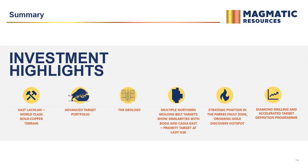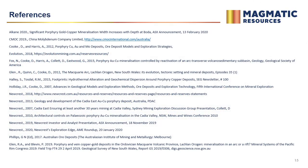The highlights: we're very well placed with the knowledge and team at the right time. The advanced target portfolio means we're not about to spend five years building data sets. The Northern Molong Belt is emerging as a globally significant discovery hotspot for gold-rich porphyries — Cadia-style — and there's evidence they're still preserved there. We're well placed to be a dominant player, we have a good strategic holding in the Parkes fault zone, and we're now accelerating activity. Thank you.